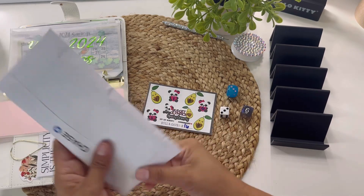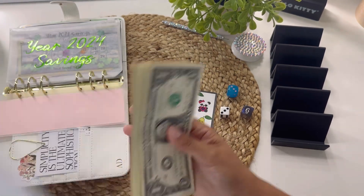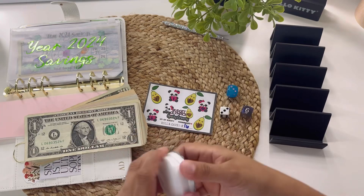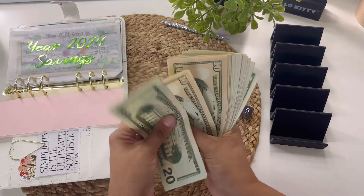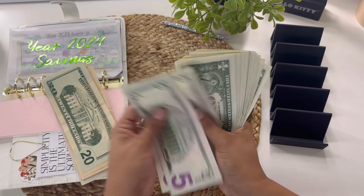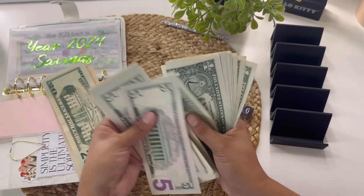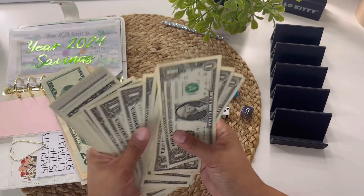Oh, I need money! I was so excited to show you guys my binder and the challenges that I forgot. Here is the money I'm going to be using to play — I should have a hundred and fifty dollars. Let me just give it a quick count. That is correct — a hundred and fifty dollars.